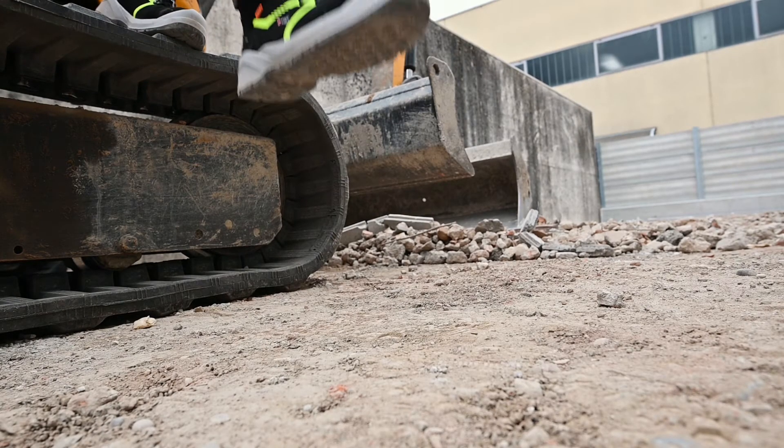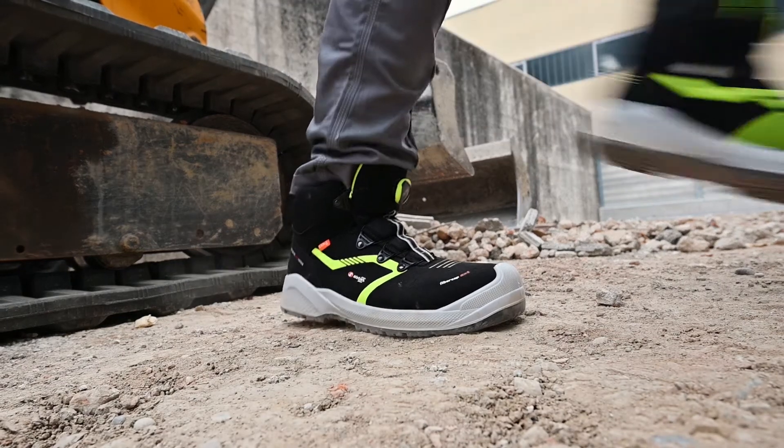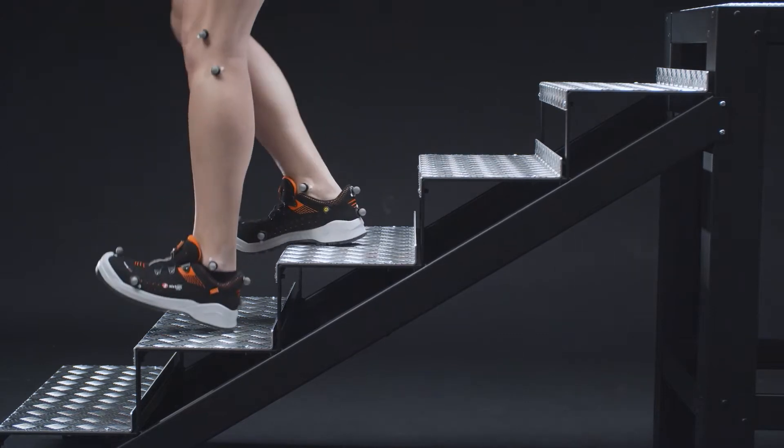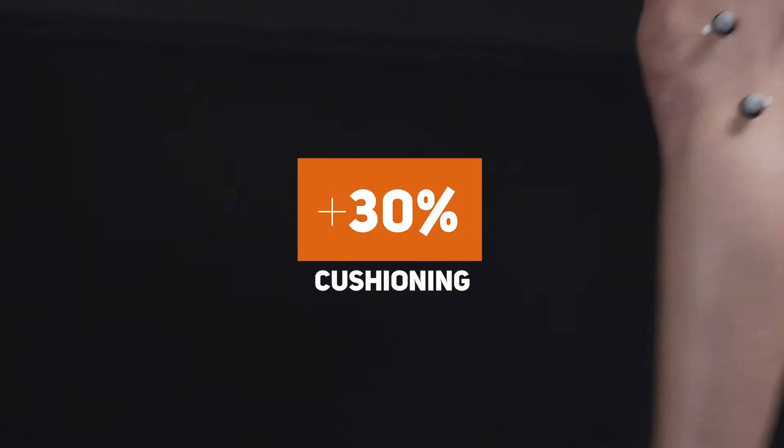The greater energy absorption of the Resolute shoe with D3O amounts to a good 300 Newtons — over 30% more than other shoes.